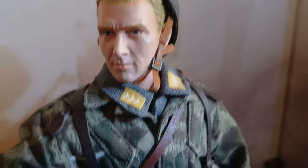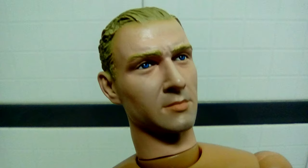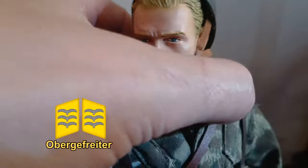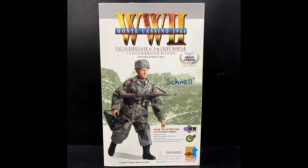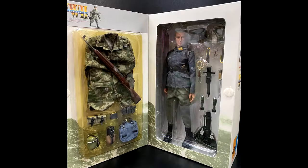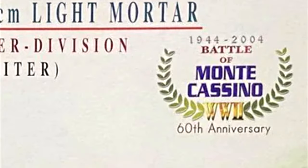The head sculpt is very realistic. He is an Obergefreiter, that is, a Luftwaffe Lance Corporal. August is a special edition from the manufacturer Dragon, released in 2004 on the anniversary of the Battle of Mount Cassino 1944 — 60 years after. It is an excellent and rare figure.